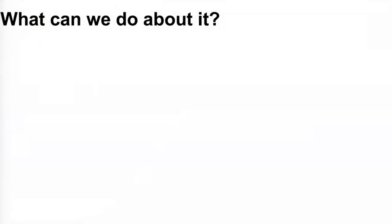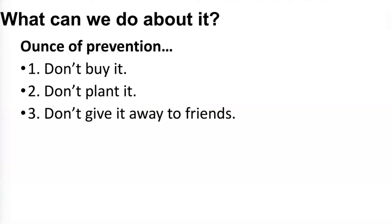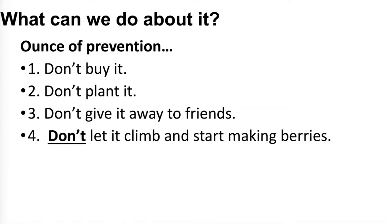What can we do about it? An ounce of prevention is worth a pound of cure. One: don't buy this plant. It's lovely in its home, but we don't need it here. Don't plant it. If someone gives it to you, throw it out. Don't give it away to friends. If you have some growing in your yard and you want to share it, please don't. And above all, do not let it climb and start making berries, because then it'll spread even faster out of your yard.